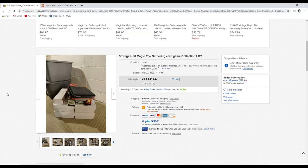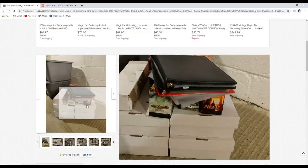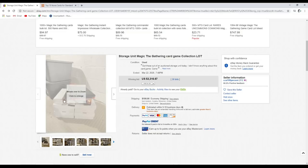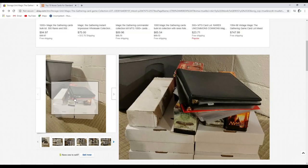Hello everybody, it's TragicMTG, probably better known as the guy who overpaid for this lot. Here we are again — another lot of Magic: The Gathering cards, and this one went pretty high. It looked super promising and the bidders were out in force. Let's see what we got here.